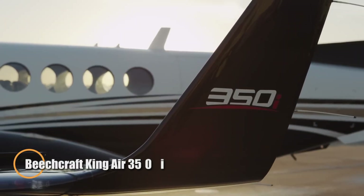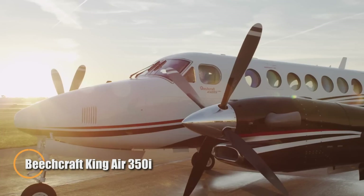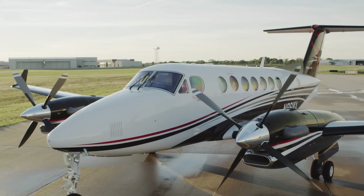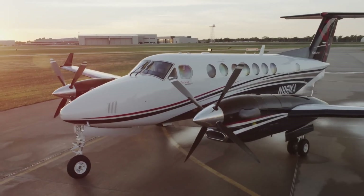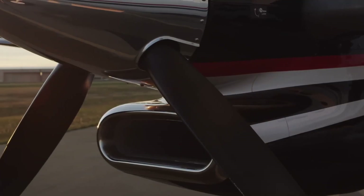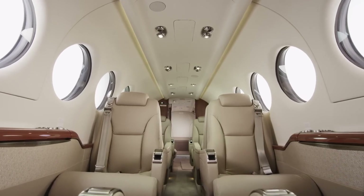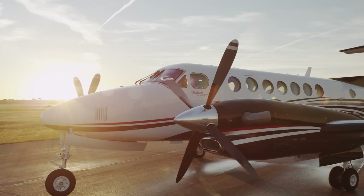The Beechcraft King Air 350i is a reliable twin-engine turboprop designed for both performance and comfort. With two Pratt & Whitney PT-6A-60A engines, it reaches a cruising speed of 312 knots and has a range of about 1,806 nautical miles, making it perfect for long trips and various missions. The cabin features flexible seating for up to 11 passengers, with convenient amenities like USB ports, power outlets, and foldable tables, ensuring a comfortable experience for everyone on board.